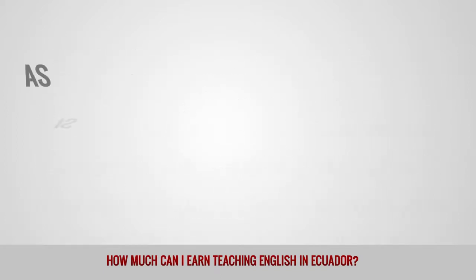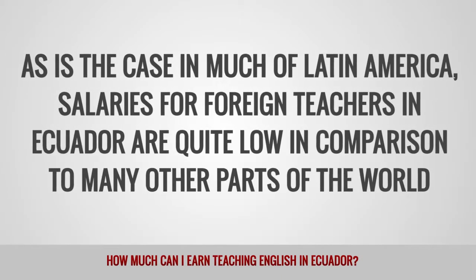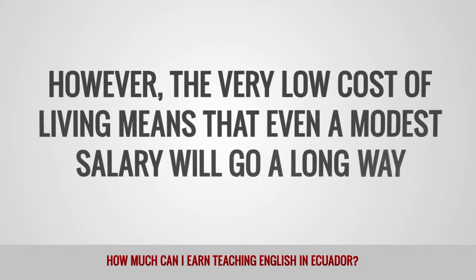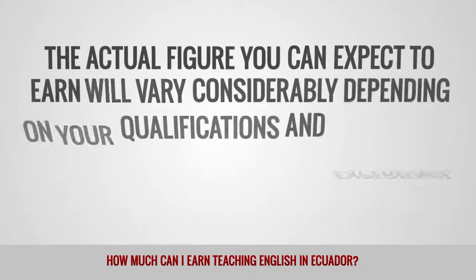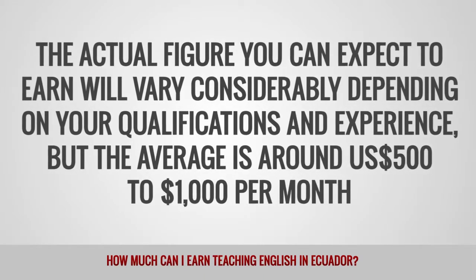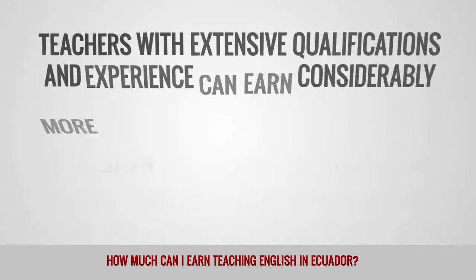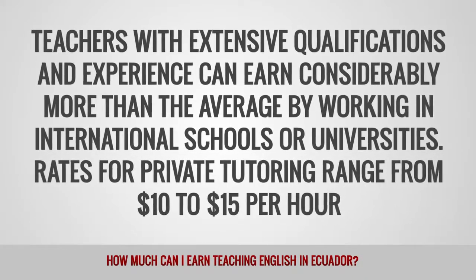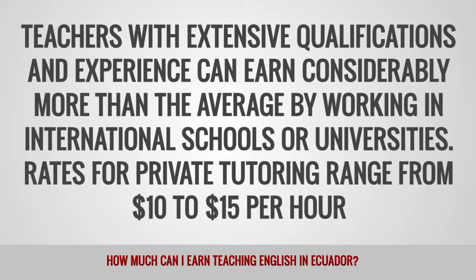As is the case in much of Latin America, salaries for foreign teachers in Ecuador are quite low in comparison to many other parts of the world. However, the very low cost of living means that even a modest salary will go a long way. The average is around $500 to $1,000 per month. Teachers with extensive qualifications and experience can earn considerably more by working in international schools or universities. Rates for private tutoring range from $10 to $15 per hour.